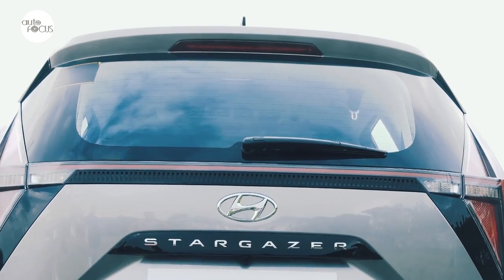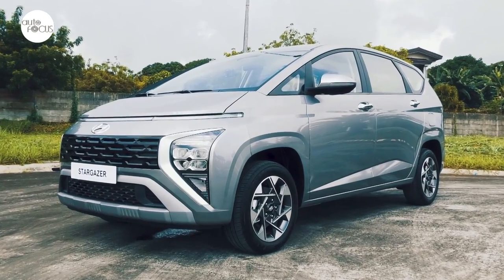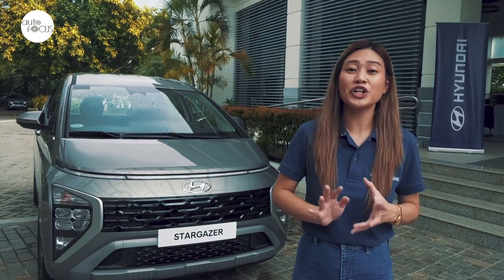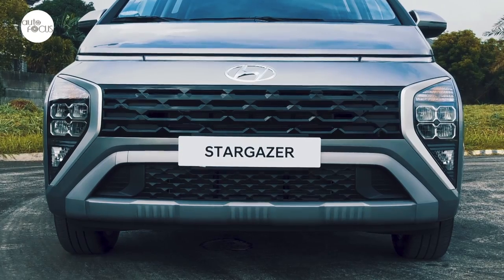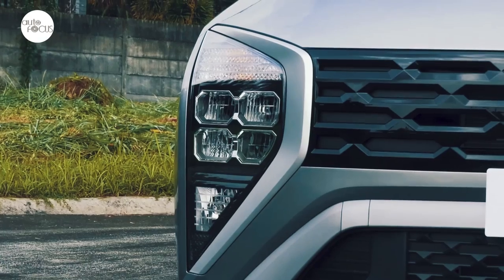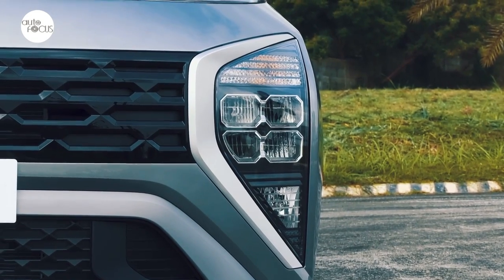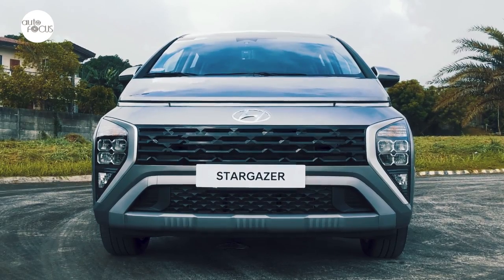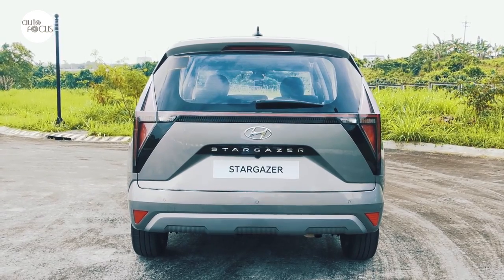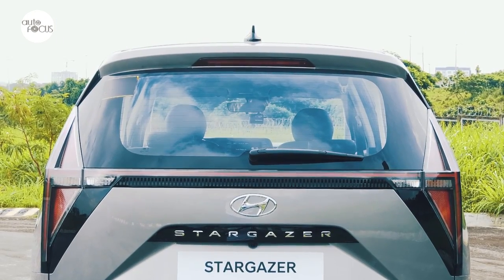The Stargazer name certainly suits Hyundai's new MPV with a design best described as space-age. The Stargazer sports a future-oriented styling. The horizontal cuts right across the front are actually the LED daytime running lights and positioning lamps, placed on top of a uniquely designed headlight and flush-type radiator grille. At the back, you can see it is equally distinct, featuring an H-shaped LED taillight.